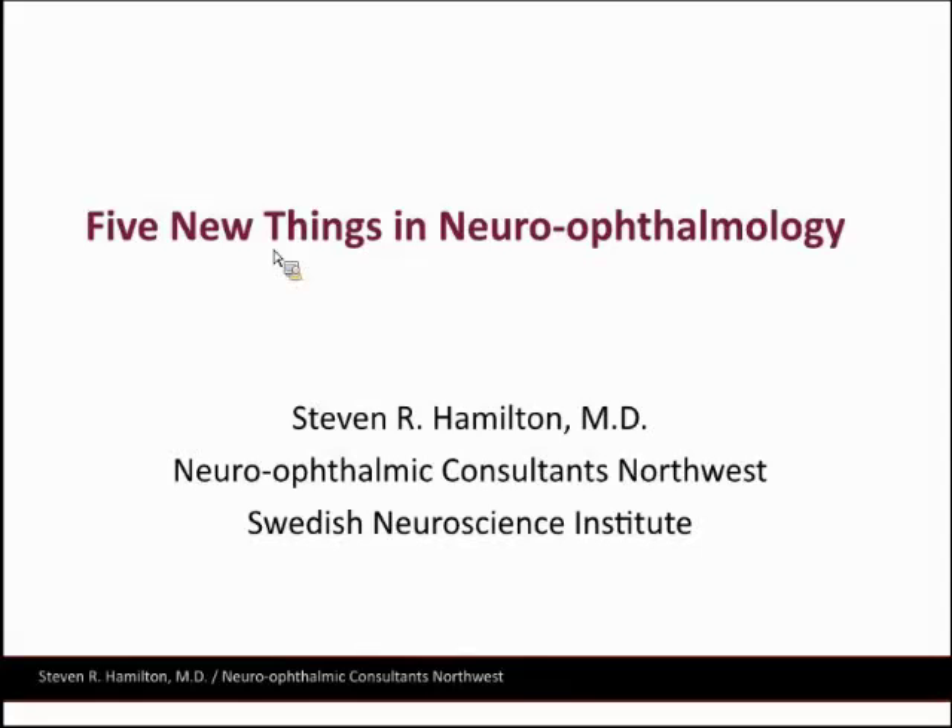Thank you everyone. We'll get a quick start. Welcome to Harborview. I hope you're enjoying your snacks. And to the rest of you watching remotely, it is my pleasure. We have a treat here to have Dr. Stephen Hamilton, who will be talking to us about five new things in ophthalmology, which should prove quite exciting.